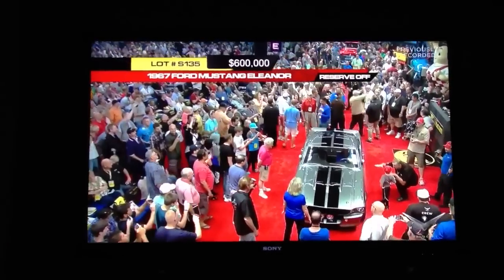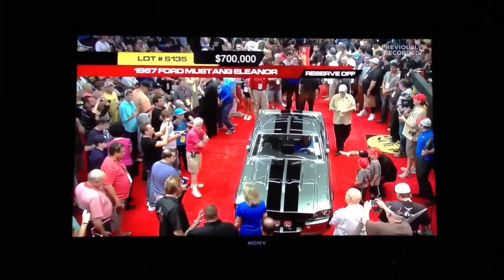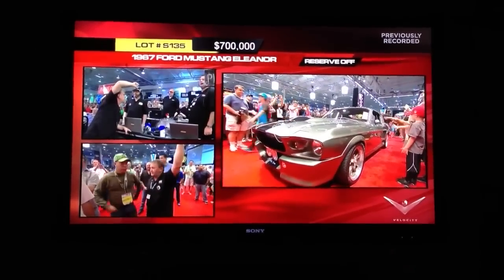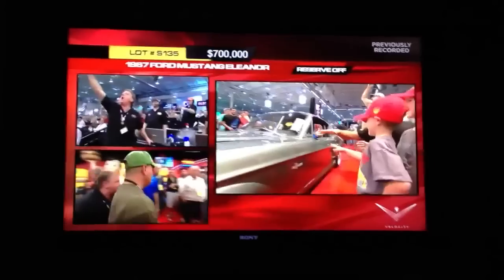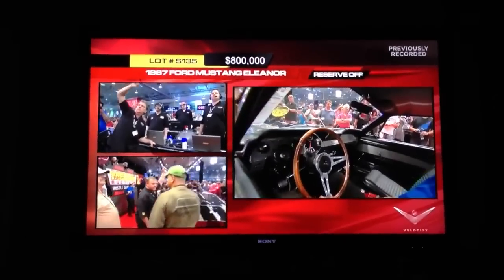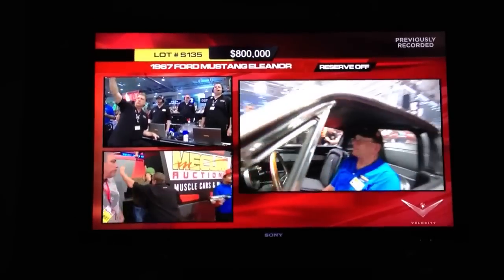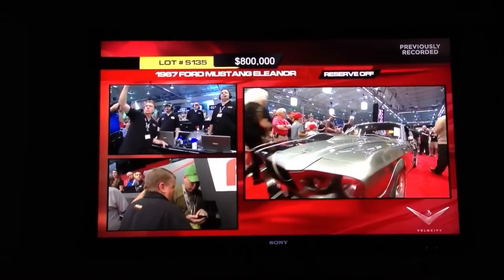J.K., you and I are about 20 feet away from this car and we can barely see it — there are so many people around it. The beauty of this car and the spawning of an entire generation of replicas has really made this a very rare instance where the second version of the film is wildly more popular than the first, simply because of this automobile. We're at $800,000. This is our number two car of the entire week, and the Super Snake last night at $1.3 million is starting to get a little bit nervous, maybe.